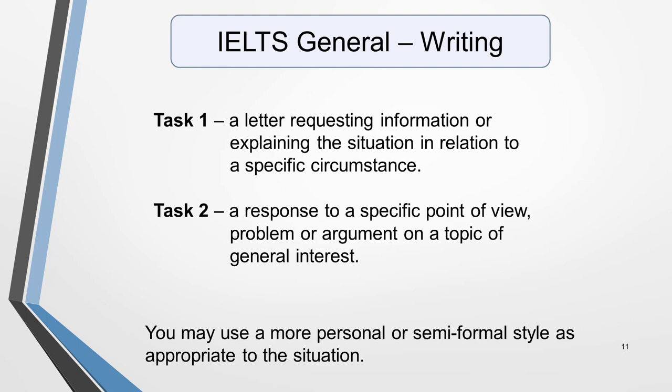For candidates taking IELTS General, both writing tasks are based on topics of general interest. For task 1, you'll have to write a letter requesting information or explaining a situation in relation to a specific circumstance. The letter may be written in a personal or semi-formal style as appropriate. The task 2 essay has the same brief as for the academic test, but you may use a more personal style.